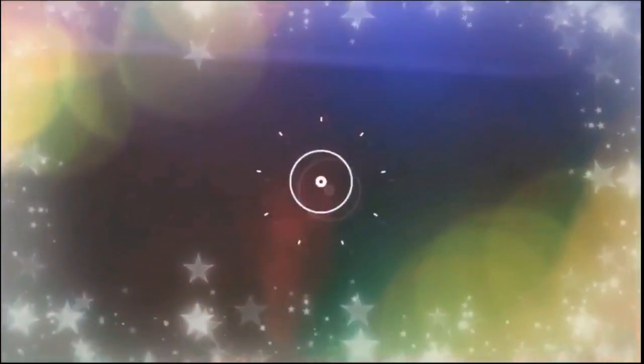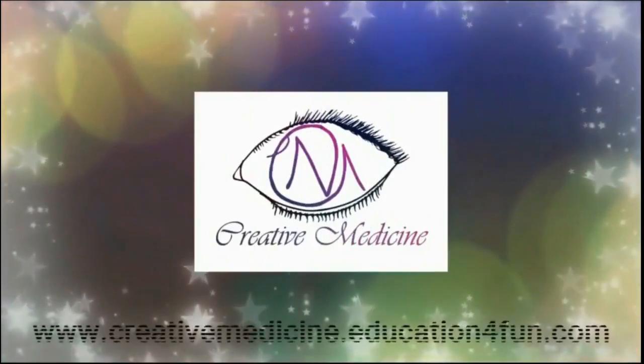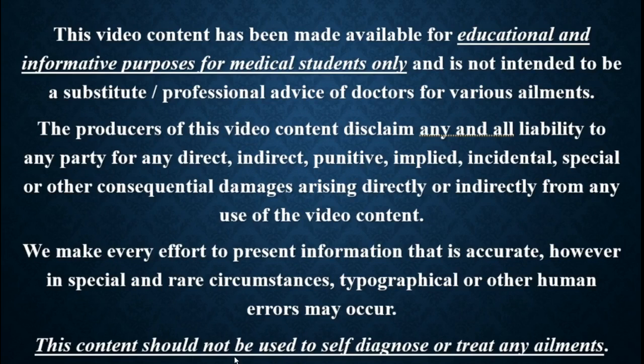Hello friends, welcome to Creative Medicine. In this lecture, we will learn about the following.